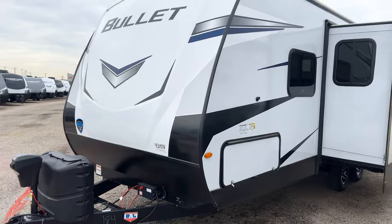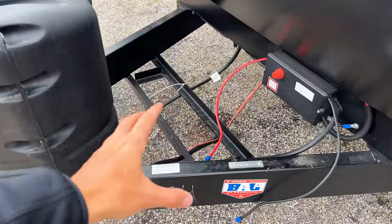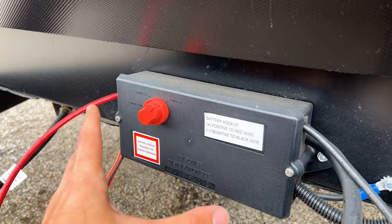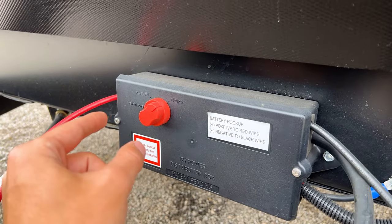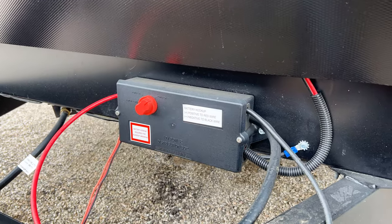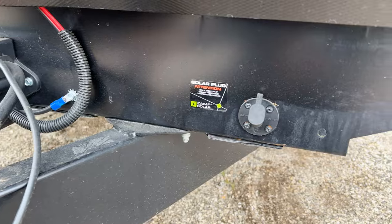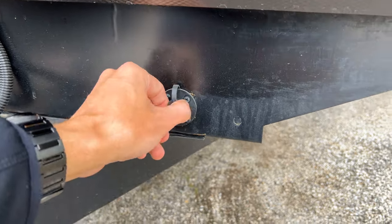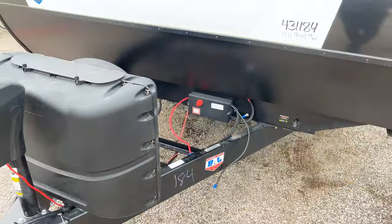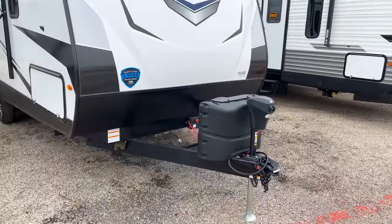Coming around back to the front cap — really good looking front cap on the Bullet. You have your battery hookup here where a battery will be installed when you purchase. If you want more, you can purchase additional batteries. You have a power box — essentially your battery disconnect — so you can switch that off and kill all power running to the battery in the RV without going through and turning off each individual thing inside. There is also pre-wired solar input here if you want to plug in an additional solar panel, and room up front for two 20-pound propane bottles plus a power tongue jack.